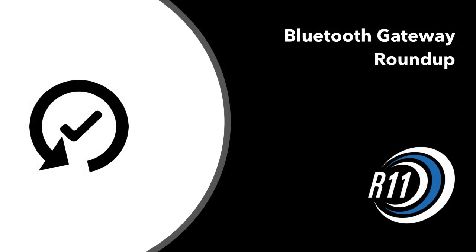So hopefully this gives you a pretty good understanding of what these gateways, sensors, and beacons can do. Thanks for watching!